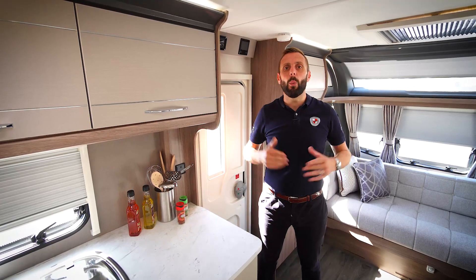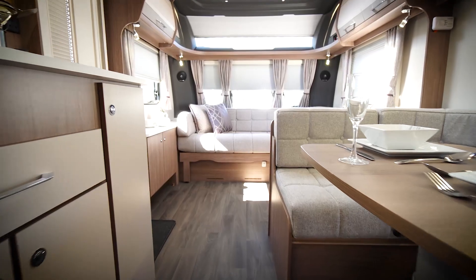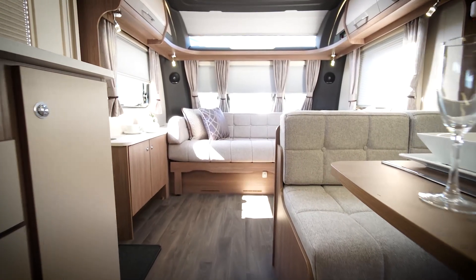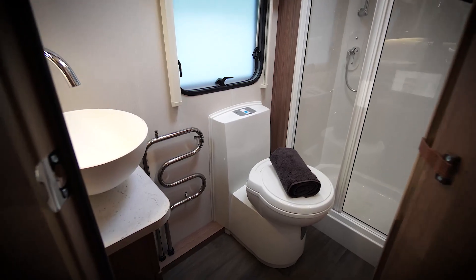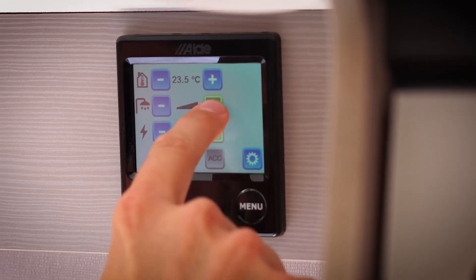The Acadia features the Alder wet central heating system. The Alder system utilises a combi boiler, not dissimilar to what you have at home. It silently heats your caravan via a series of radiators and is fully programmable via the touch screen control panel.